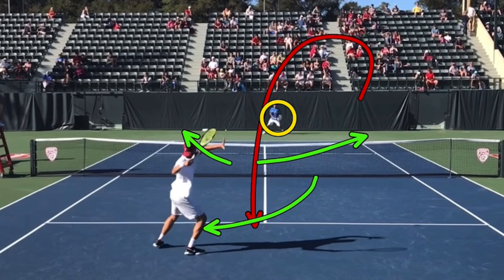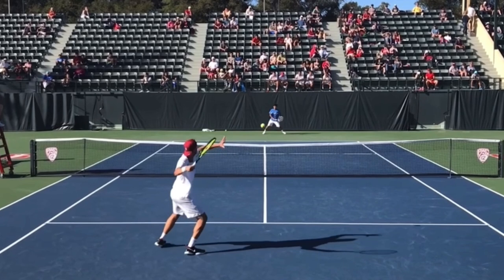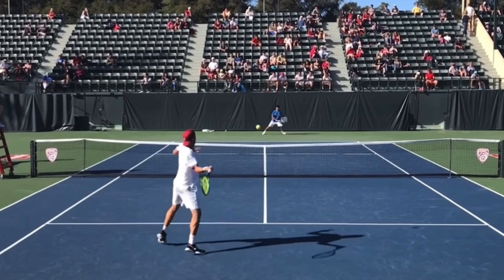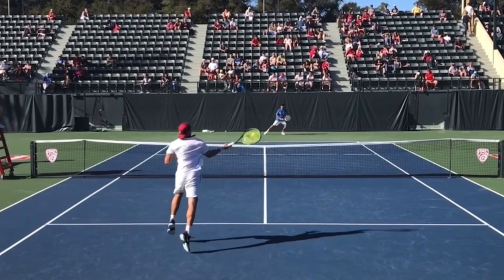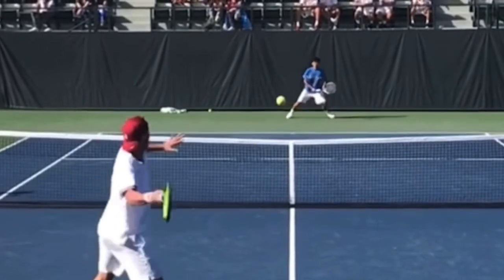You're going to have to guess. It is in your best interest to not wait in the middle — actually, kind of like in soccer where the keeper will guess on a penalty kick. You have to go to one side or the other before the opponent hits. Let's look at UCLA over here. Watch how he starts moving to his left — he's already moving in the direction that he thinks the ball is going to go.